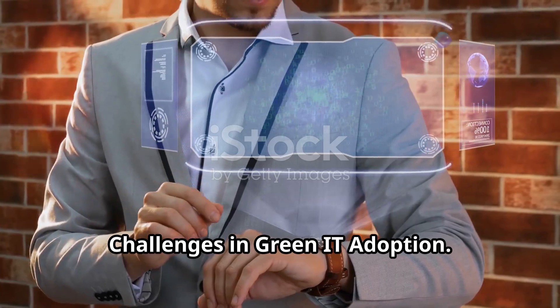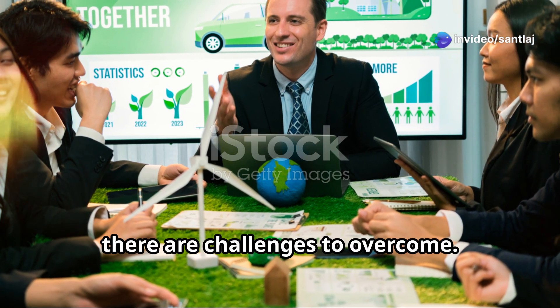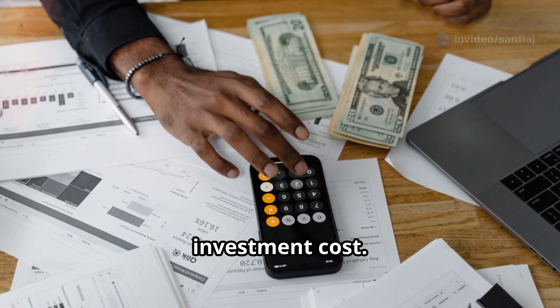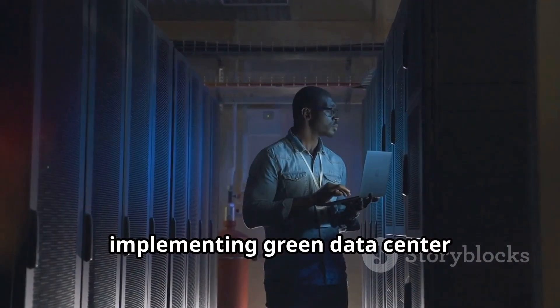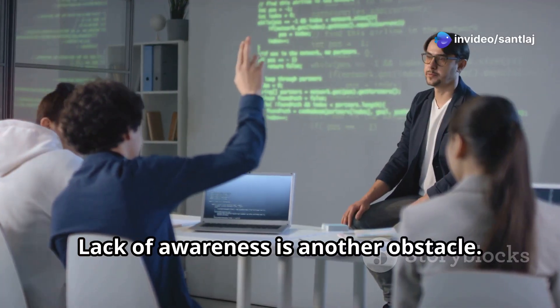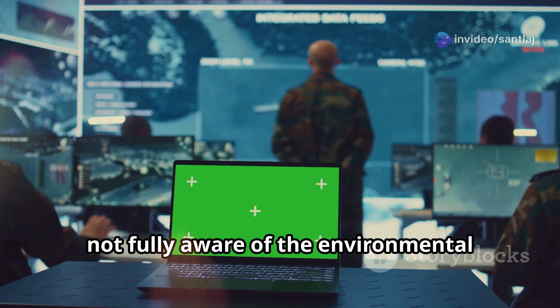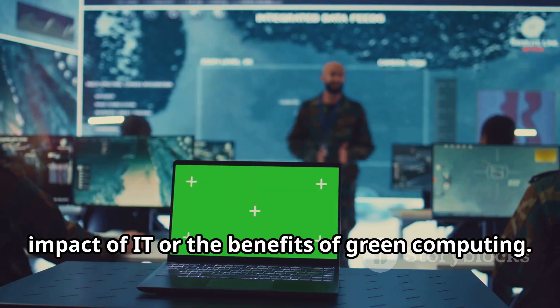While the benefits of green computing are clear, there are challenges to overcome. One significant barrier is the initial investment cost, as energy efficient hardware and green data center technologies can require upfront capital. Lack of awareness is another obstacle, as many individuals and organizations are not fully aware of the environmental impact of IT or the benefits of green computing.